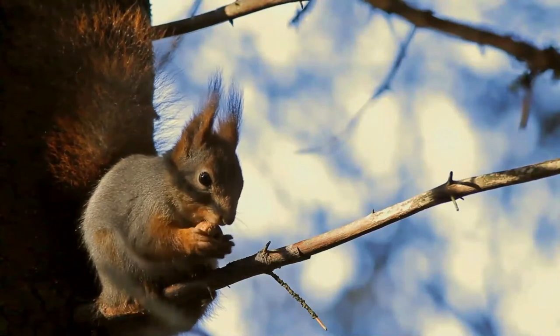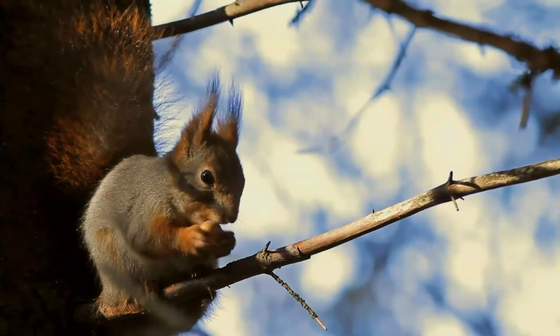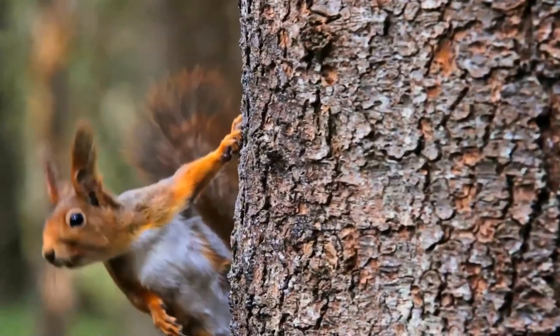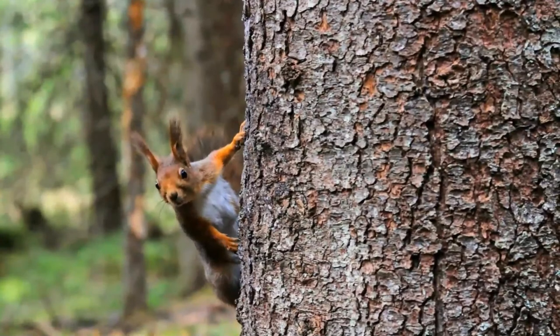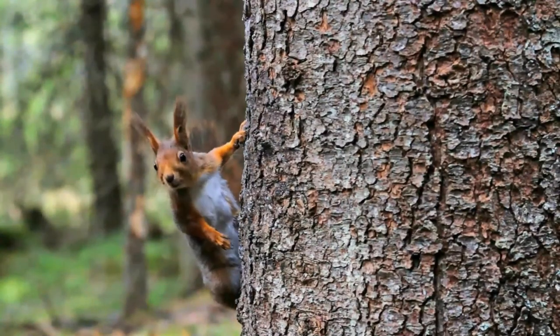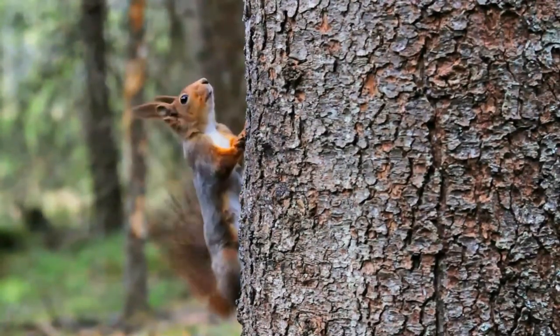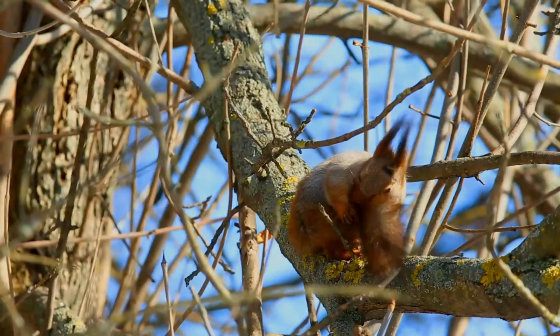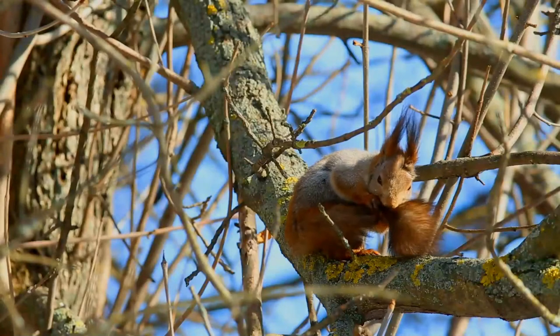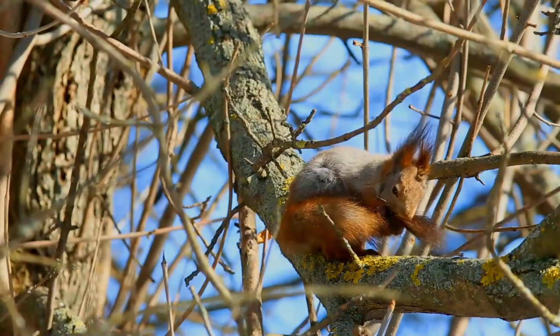Social organization is based on dominance hierarchies within and between sexes, although males are not necessarily dominant to females. Dominant animals tend to be larger and older than subordinate animals, and dominant males tend to have larger home ranges than subordinate males or females. The red squirrel eats mostly the seeds of trees, fungi, nuts, berries, and young shoots.